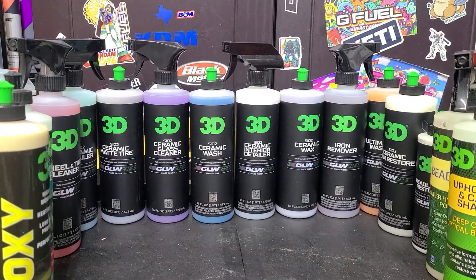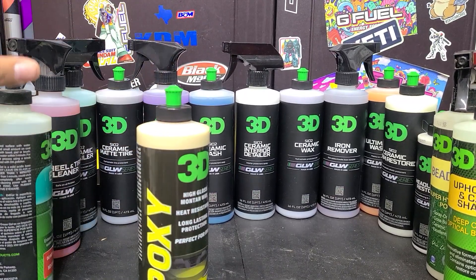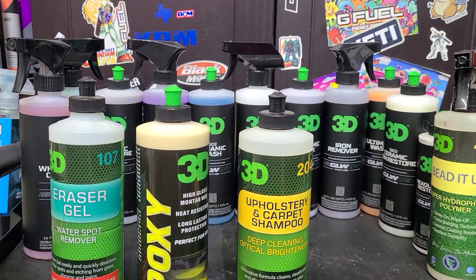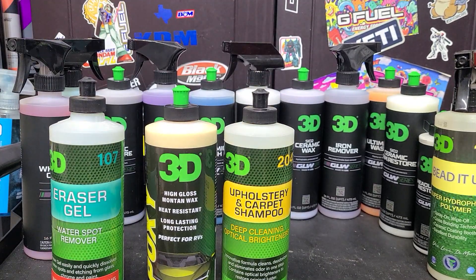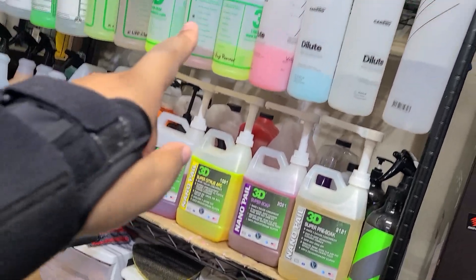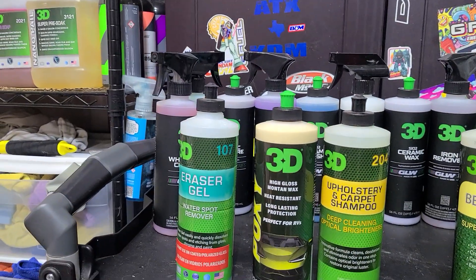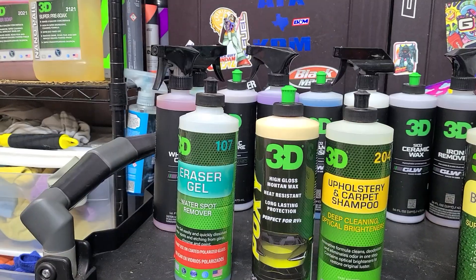I've been using 3D for a long time. Here are just some examples of products I've used: their Eraser Gel, which is a great water spot remover, Epoxy's, Mont & Wax, the upholstery shampoo, Beaded Up. They've got more stuff — their nano pills, which I think are amazing, spray bottles for everything. I've got a gallon of their bug remover, which is concentrated, and a gallon of their LVP cleaner. Great products.